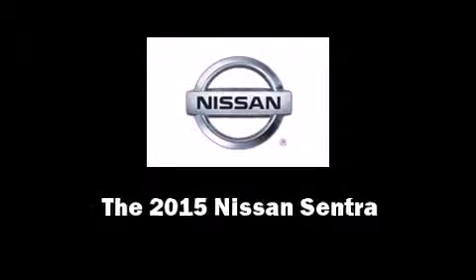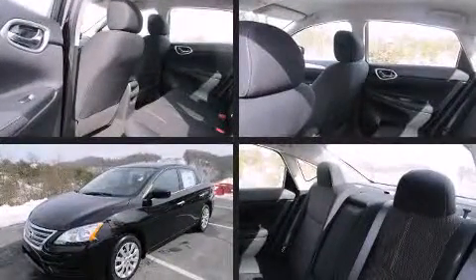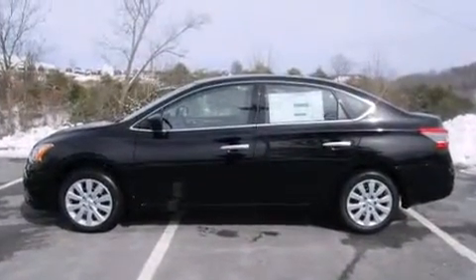Outstanding design defines the 2015 Nissan Sentra. This four-door, five-passenger sedan will allow you to take command of the road with confidence. It features a front-wheel drive platform, an automatic transmission, and a 1.8-liter four-cylinder engine.